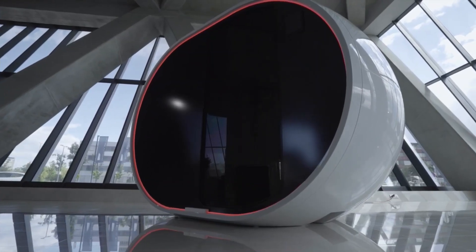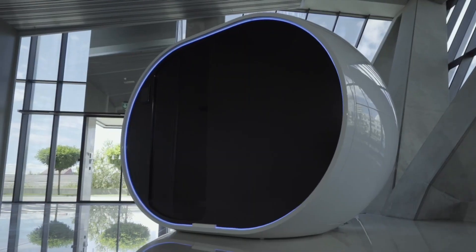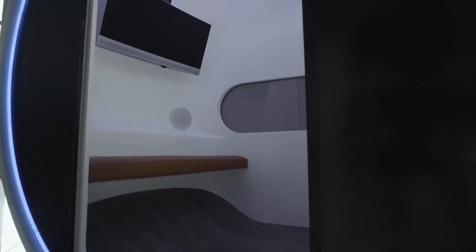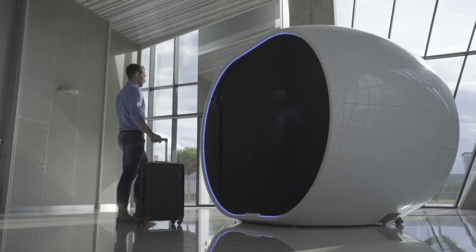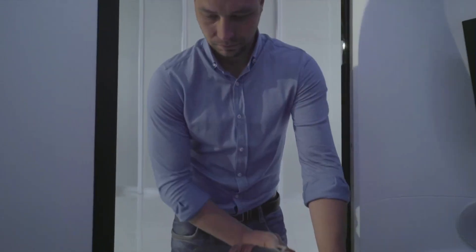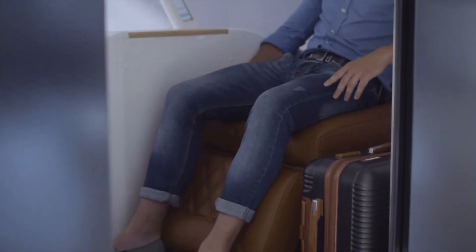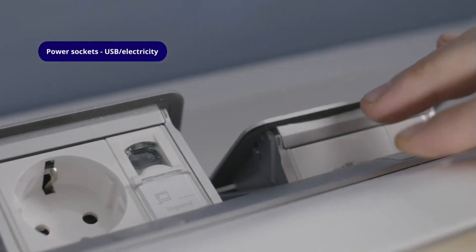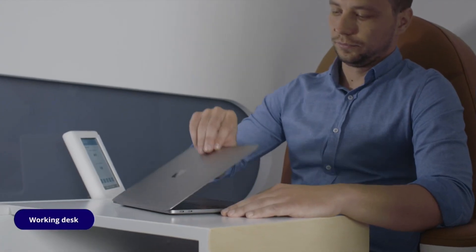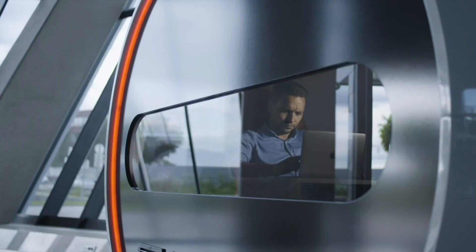The AirPod Smart Napping Pod is an innovative solution designed to provide privacy and comfort in public spaces. Equipped with advanced relaxation functions and smart technology, it offers a private spot for resting, relaxing, and working on the go. One of the most critical features is the zero-gravity seat, which aims to make you feel weightless, stress-free, and energized. The pod includes air conditioning, free Wi-Fi, entertainment options, and easy access to a luggage compartment.